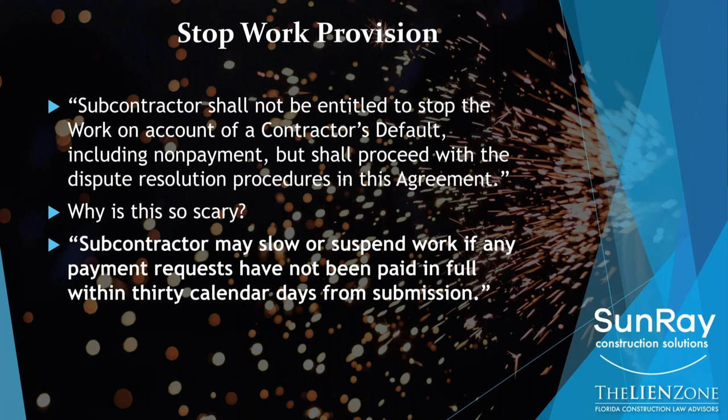Because the provision about your obligation to keep working even when you're not paid is potentially a death sentence to your business, so you need a way out. In my experience as a construction lawyer for more than 20 years, if you could only make one change to a contract, it would be to add a stop work provision. It is that important that you have the right to stop work if you're not getting paid.